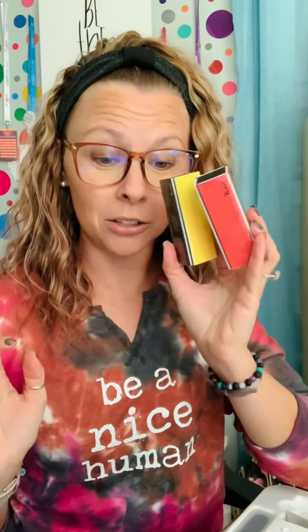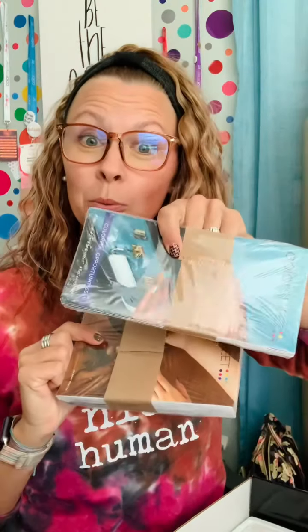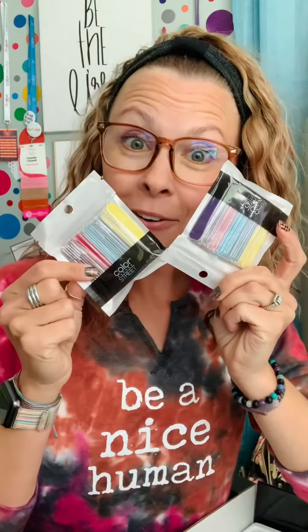You will also get two Color Street filing blocks, two nail files, and underneath there's another layer. In here is a Color Street tote bag from our swag store — so nice. You'll also get catalogs, opportunity brochures, and more nail files.